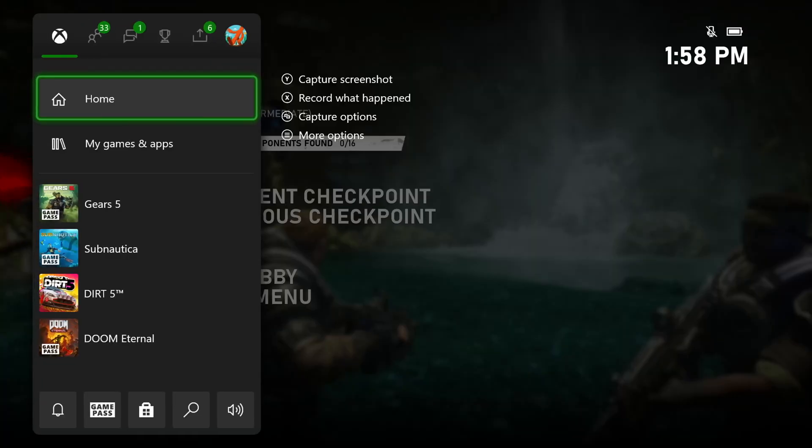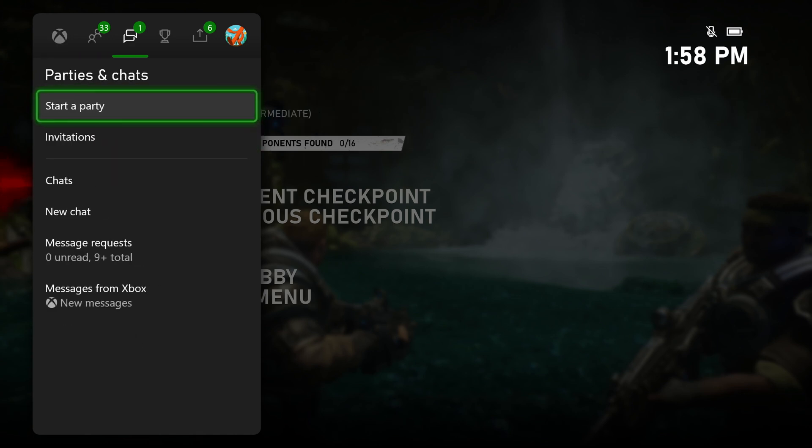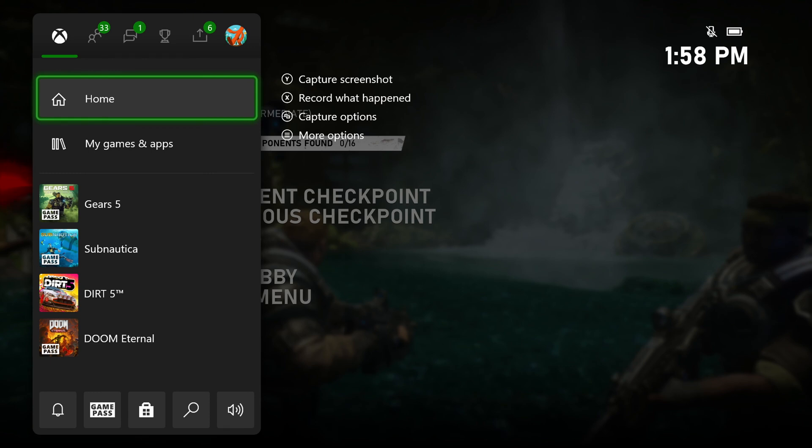So maybe you're playing Gears and you want to check in on what your friends are up to, or start a party — let's check out the Guide. All I have to do is hit the Xbox button and it pulls up the Guide. Think of this as our over-game menu that can come up over the top of any game, giving you quick access to switch between games and apps, check notifications, your friends list, party chats, messages, and achievements — all without disrupting the game at all.